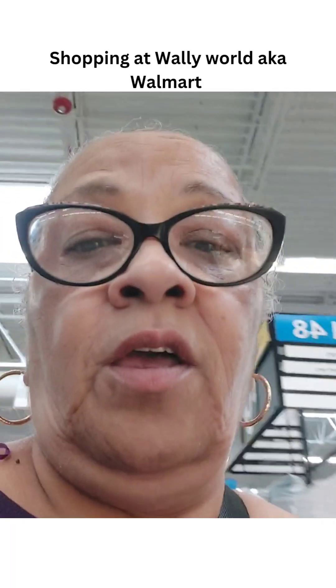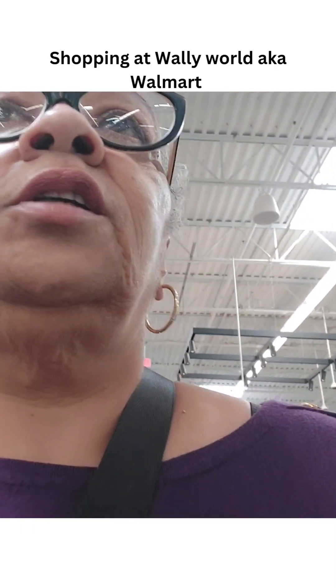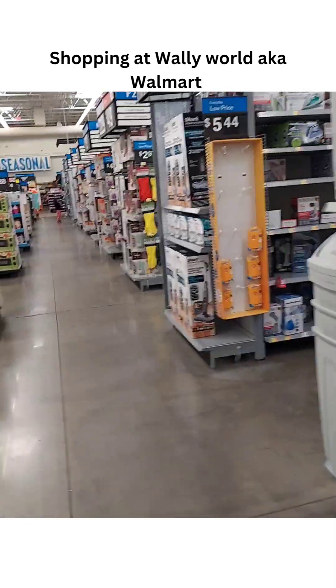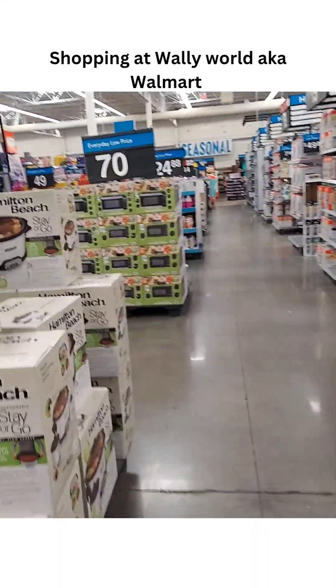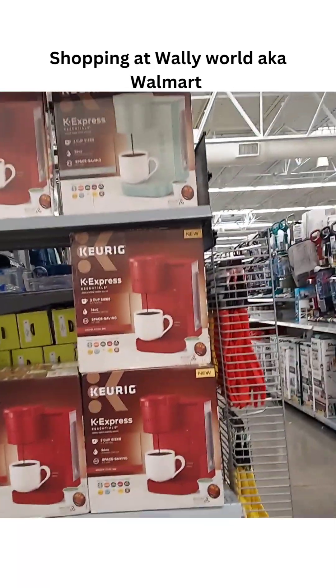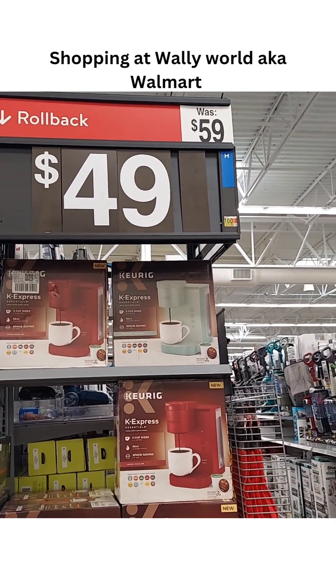Hey friends, we're just walking around in Walmart today. I'm looking for that Keurig — just a single cup to put on my new coffee bar. I'll let y'all see what's going on in here a little bit. There they go, right there. I want a white one. That's what I'm looking for. They're $49.